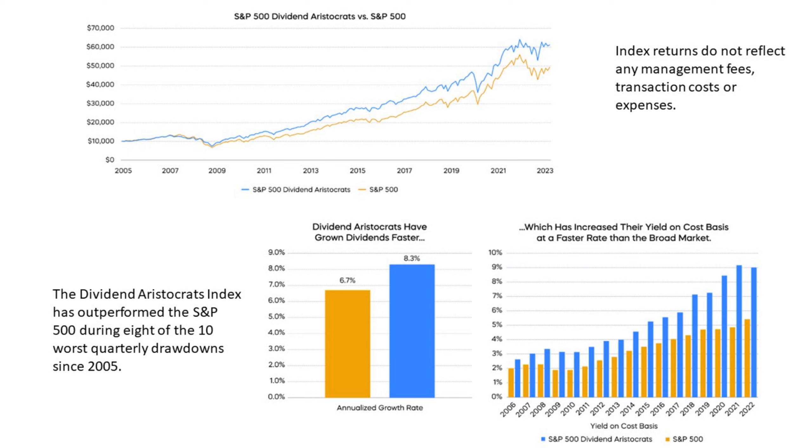But when you look at that index strategy from 2005 to 2023 — a lot more data — you can see in the top chart that the index returns handily outperform the S&P 500, though of course those returns don't reflect management fees, transaction costs, or expenses. That makes sense based on academic research around this theme. The dividend aristocrats have grown their dividends faster — an annualized growth rate of over 8% versus 6.7% for the S&P. The dividend aristocrats index has outperformed the S&P 500 during eight of the 10 worst quarterly drawdowns since 2005. The table on the lower right shows how yield on cost grows much faster for dividend aristocrats than the S&P 500.